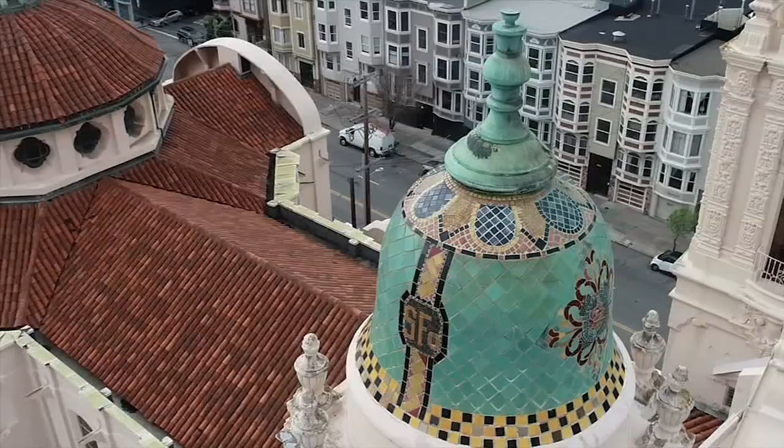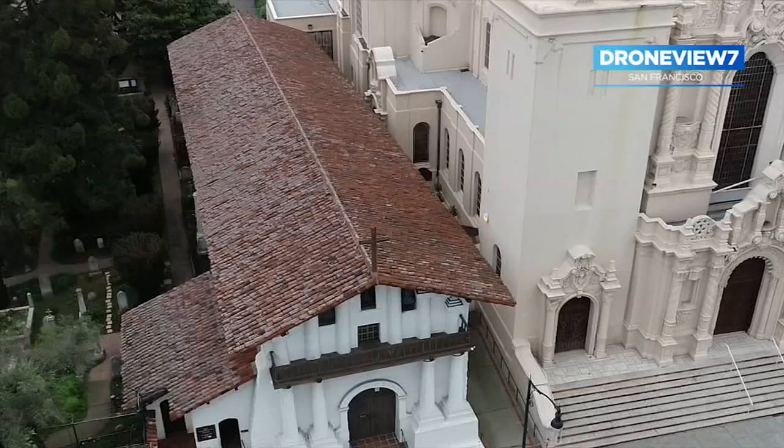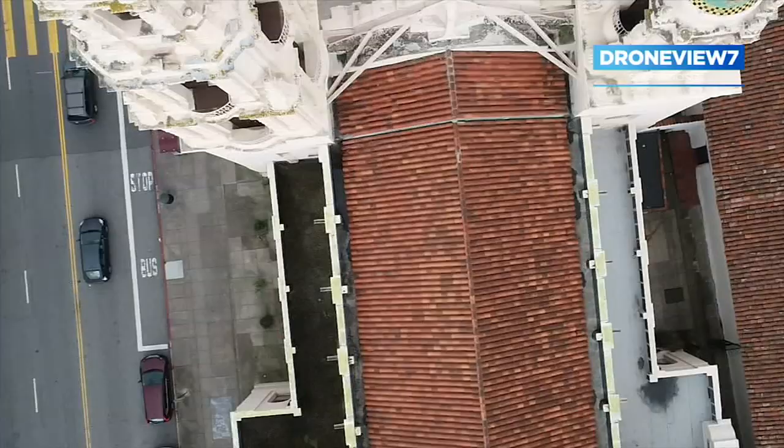Mission Dolores is the oldest standing building in the city and county of San Francisco, but it's more than that. My name is Andrew Galvin, and I'm the museum director and curator of old Mission Dolores San Francisco. In many ways, it's a birthplace of modern San Francisco.